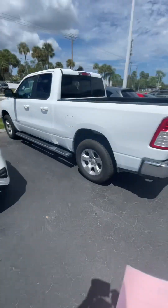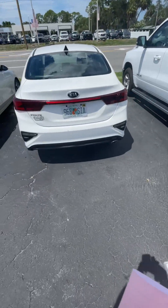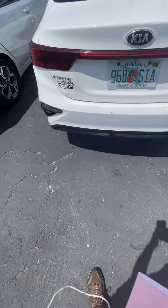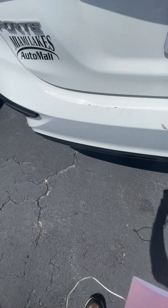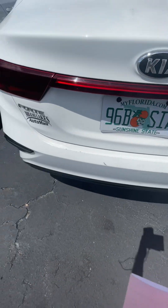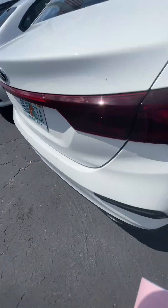Here at Budget Rent-A-Car in Bradenton, doing a walk around of my Kia Forte. There's the tag for it. To start with, there are scuff marks all over the back bumper — no serious dents, but definitely scuff marks and touch-up paint.